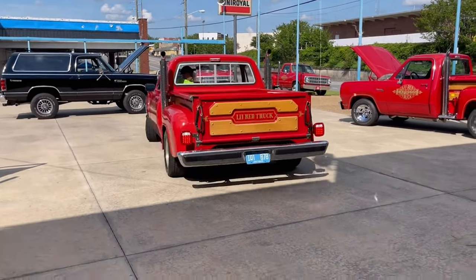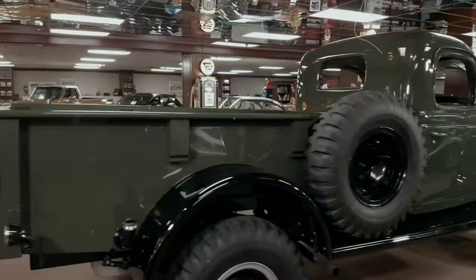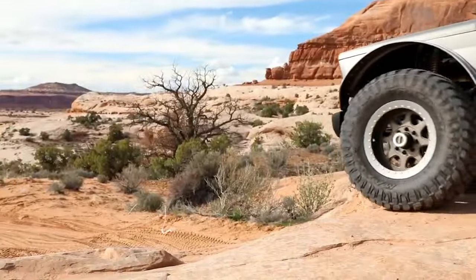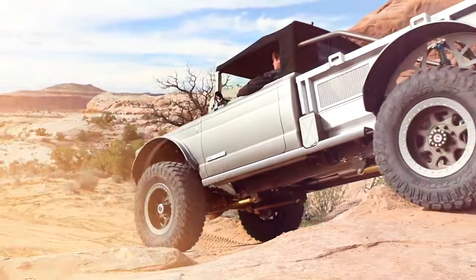Back in the day, people worked hard, played hard, and drove trucks that were both beautiful and powerful. While new trucks are shiny and all, classic American trucks have a special place in our hearts. They may not be as flashy, but they sure have big hearts and powerful engines. So let's take a look at some of the best classic pickup trucks of all time.